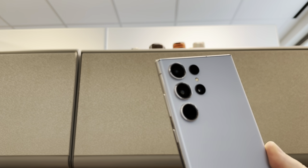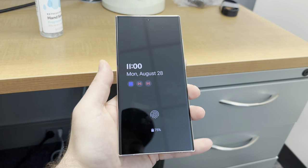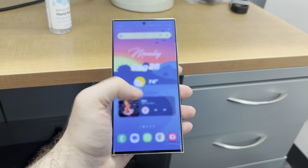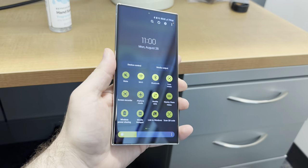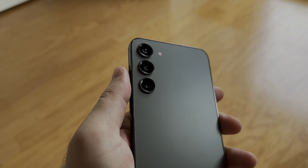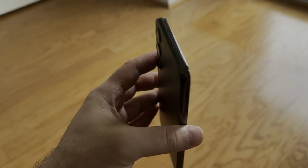Corning Gorilla Glass Victus 2 adorns the front and back, making for a sturdy build along with Samsung's Armor Aluminum frame. While I haven't dropped the S23 Ultra much, I did somehow drop it the moment I unboxed it — the phone slipped out of the box and it ruined my week. But the only damage was a tiny nick to the top corner of the metal chassis. I also dropped my S23 Plus — made of the same materials — more than a few times and it somehow doesn't have a single nick or scratch, though it was dropped on wood from about waist high.